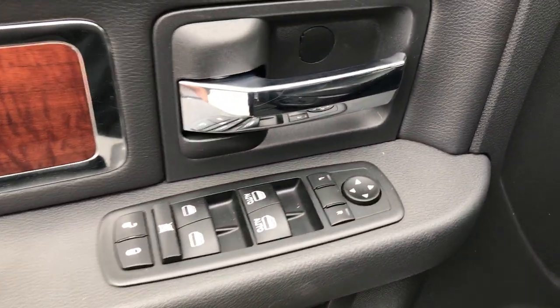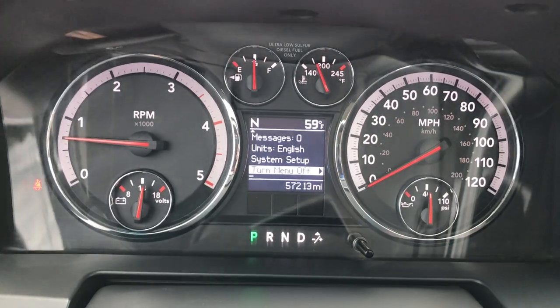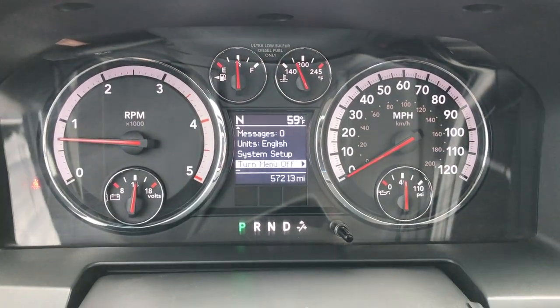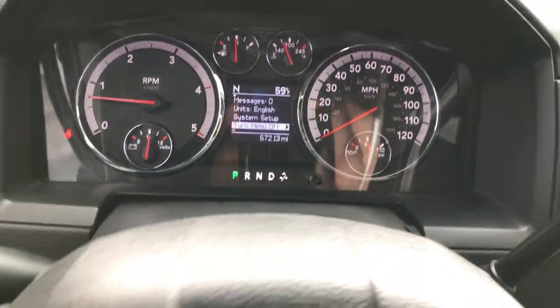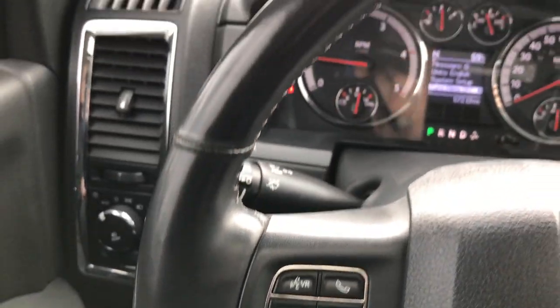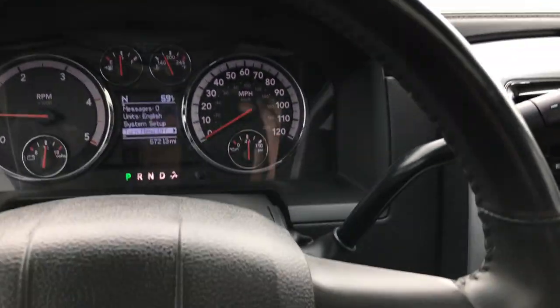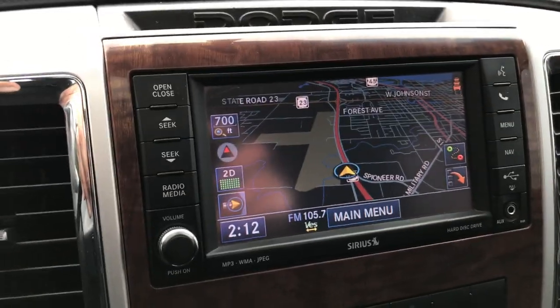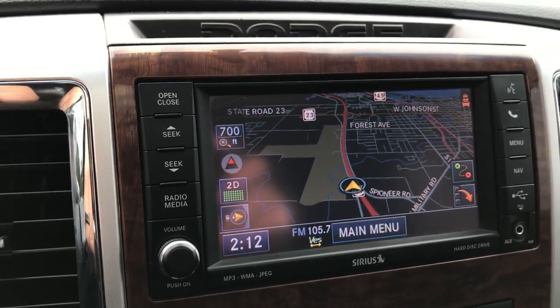Back of the steering wheel has radio controls, and we have power windows and power locks. You can see that this truck has 57,213 miles. There's a compass, temperature, and mileage display information center. Nice leather-wrapped steering wheel — this steering wheel is heated. Has Bluetooth audio controls and cruise control. Comes with the factory navigation system, and this is also where your backup camera shows up.